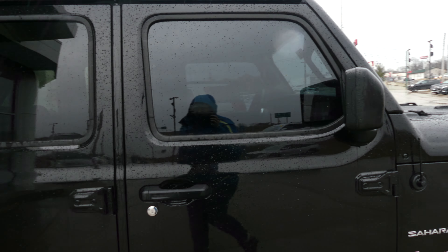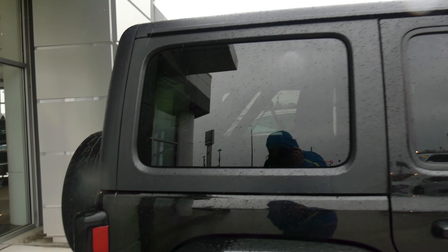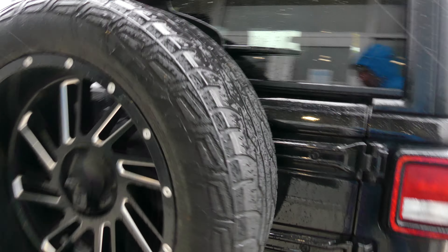Black trim, black accents, privacy glass, heated exterior mirrors, black hard shell, rear collision sensor, backup camera with display, and a rear spare tire.